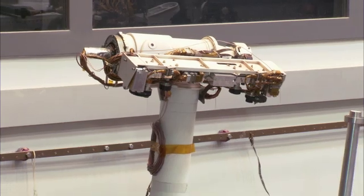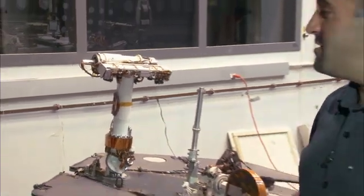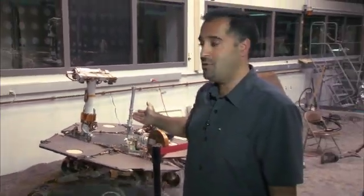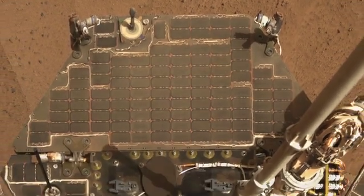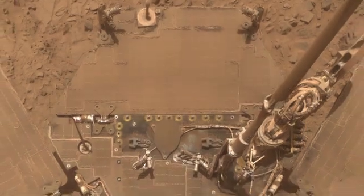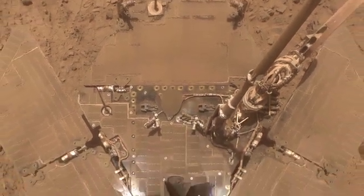A lot of people wonder why Curiosity doesn't have solar panels like the Mars Exploration rovers, Spirit and Opportunity. The Mars Exploration rovers often found themselves short on power as dust settled on their solar panels. This was especially a problem in the short days of winter.